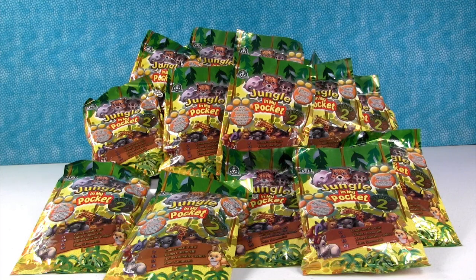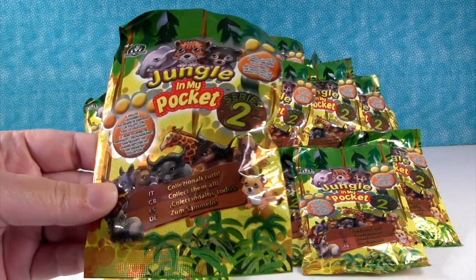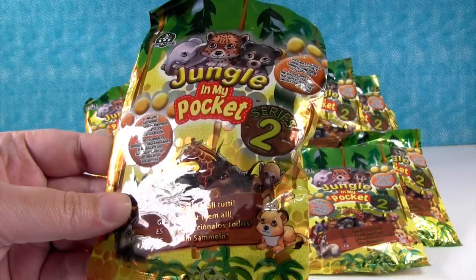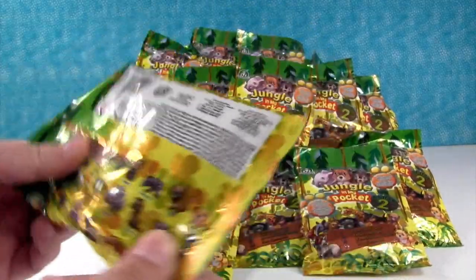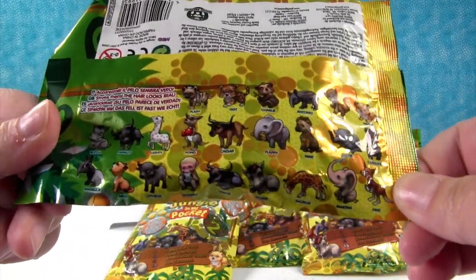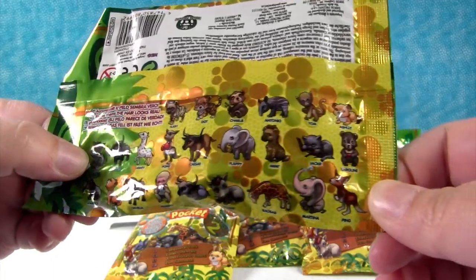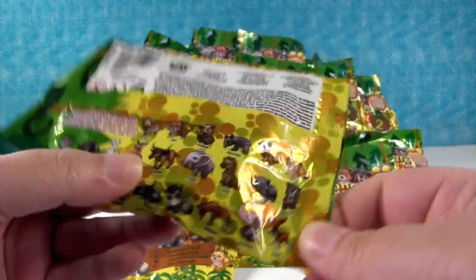Hey guys, it's Shannon and Paul. Today we're here with the Jungle in My Pocket Palooza Series 2. We have tons of blind bags — you can see them right here. Here are the jungle animals you can get. Today I really hope that we get Butch right here, which I think is a warthog, and Caesar the bull.